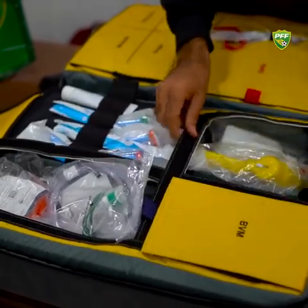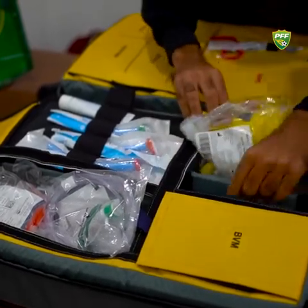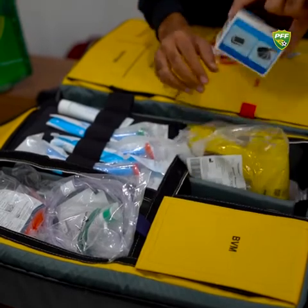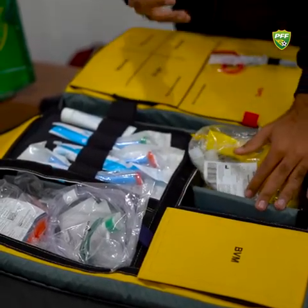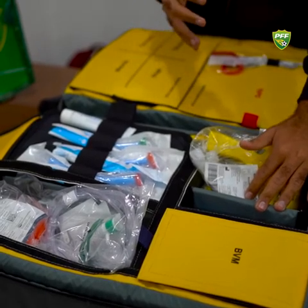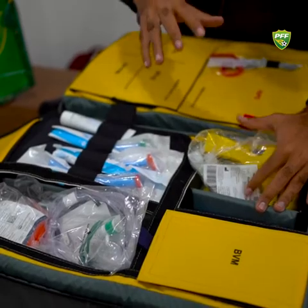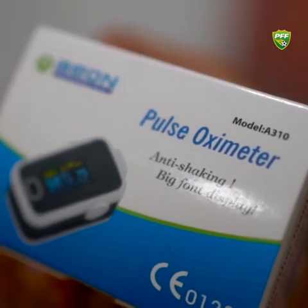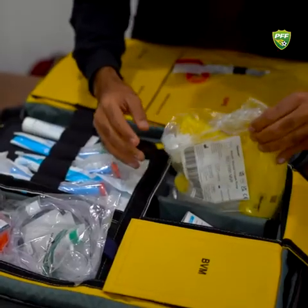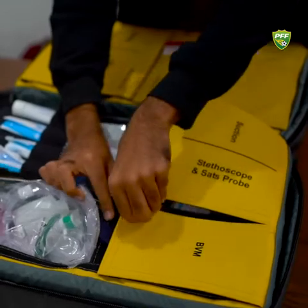Once we open that, we have the suction machine and a pulse oximeter in there as well. During a cardiac arrest, the heart is in an abnormal paralysis state, so the pulse oximeter is there to monitor your pulse. We have a suction machine as well.